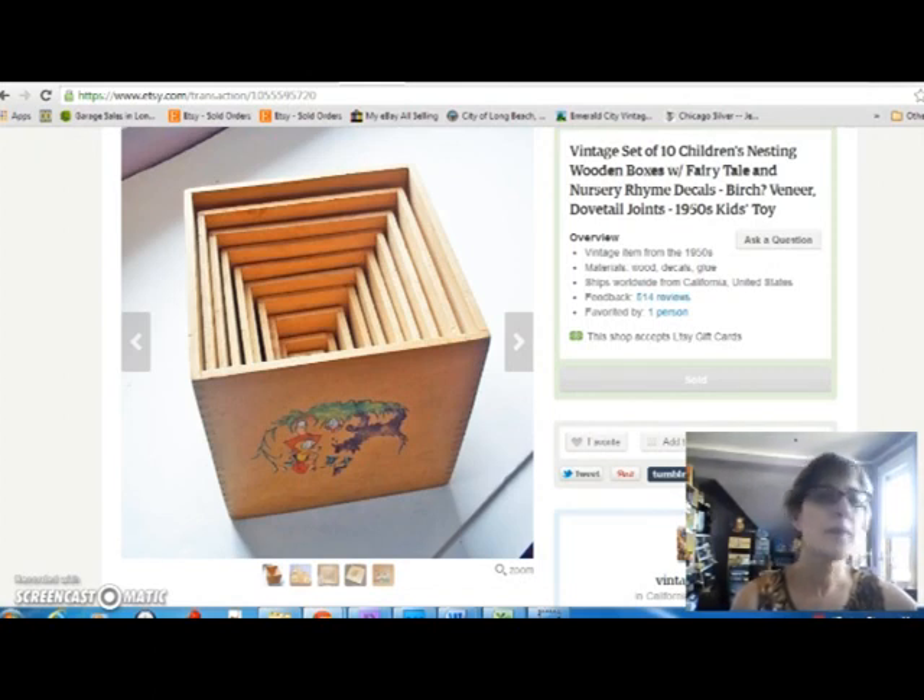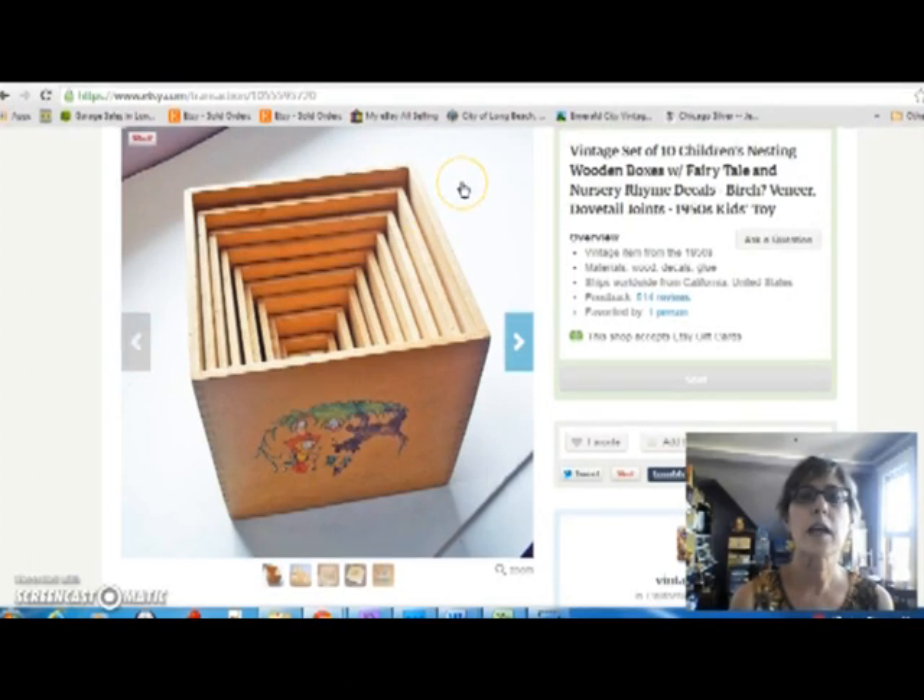Next is this set of wooden nesting boxes — a children's plaything. There are 10 boxes and they all have little decals of fairy tales, nursery rhymes, and things. I paid $5 for that and sold it for $25.